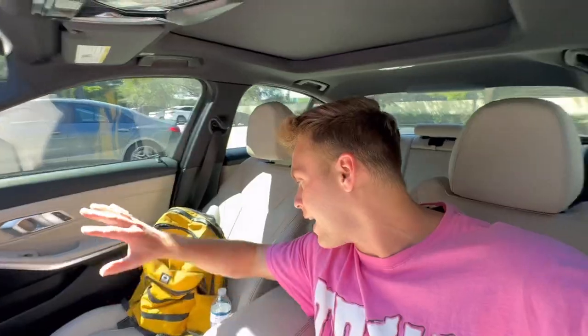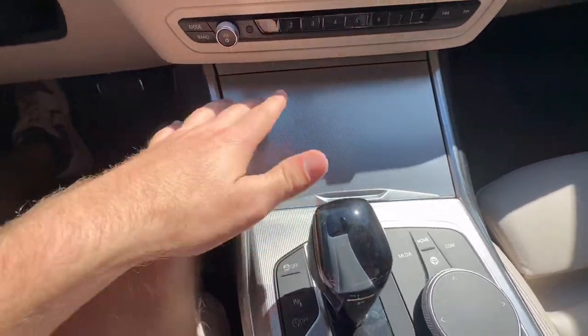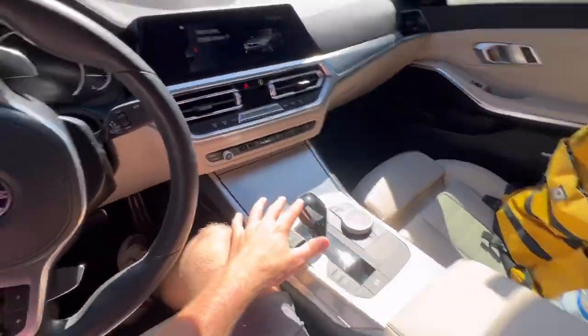We're going to do a quick run-through of the front. As you can see I'm storing my bag and water here, but we can also shut this section right here so if we want it to look more clean, we can have it like that — it's just a cool feature.